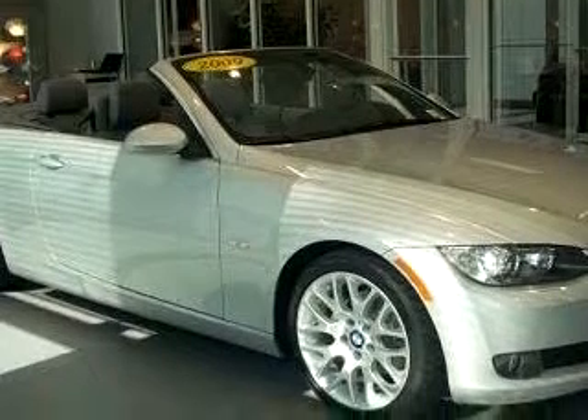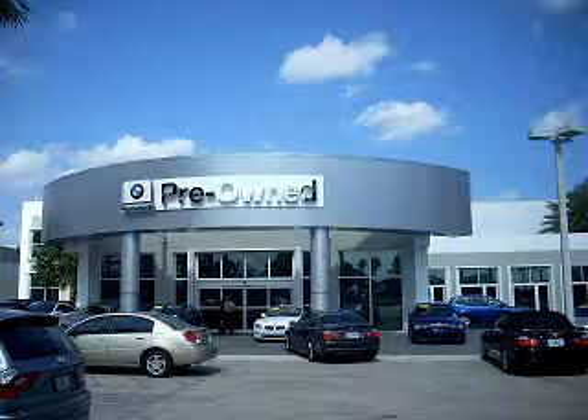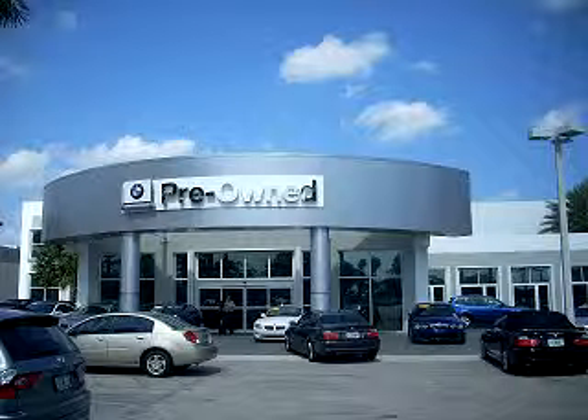Feel the wind in your hair, enjoy the drive, and have peace of mind in this 09 BMW 328i. See us at Vista BMW of Coconut Creek today. Please come in and check out our extensive inventory of certified pre-owned BMWs today.